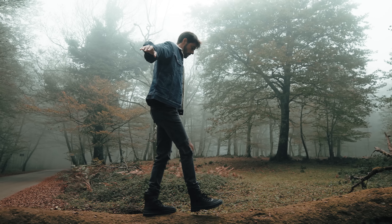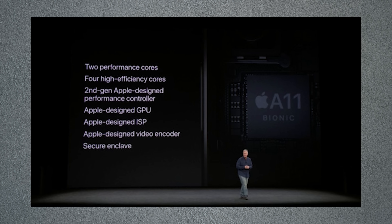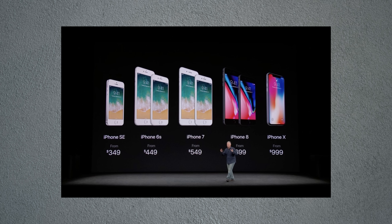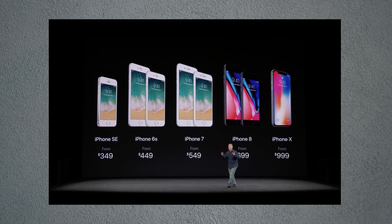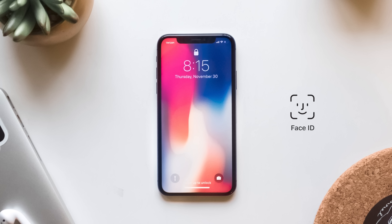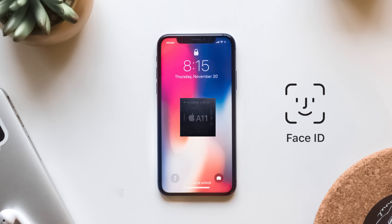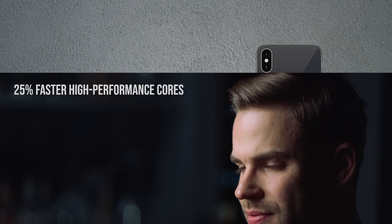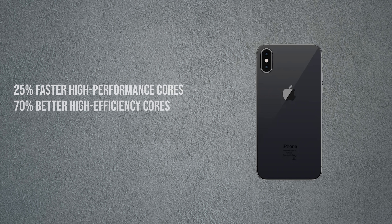Right the next year, Apple made another big step forward, releasing the A11 Bionic. It was released as part of the iPhone 8 lineup, and alongside it we also saw the iPhone X with its brand new design and the replacement of Touch ID with Face ID. Face ID needed even more power, and the A11 includes dedicated neural network hardware which is part of Apple's Neural Engine — responsible for handling face detection and making sure Face ID is safe and secure. Performance-wise, it brought 25% faster high-performance cores and 70% better high-efficiency cores.